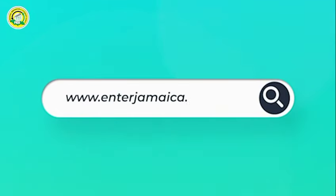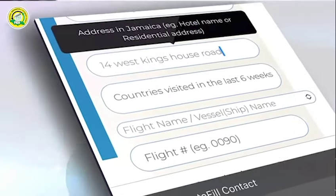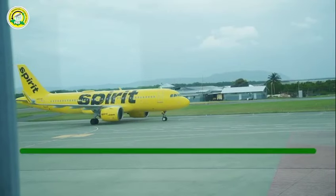My name is Cleon Johnson, an immigration officer at the Norman Manly International Airport. Did you know that the passenger declaration form, otherwise known as the C5 form, is available online hassle-free at www.enterjamaica.gov.jm?